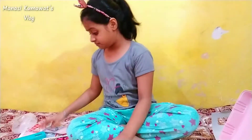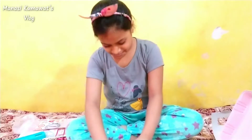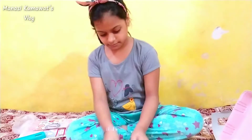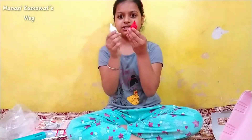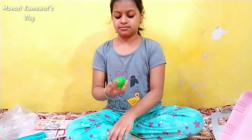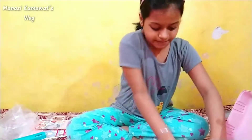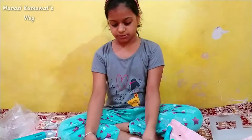We will cut it from the scissors. Now we will open this. Let's look at this. Wow, I have two bottles and two cups!